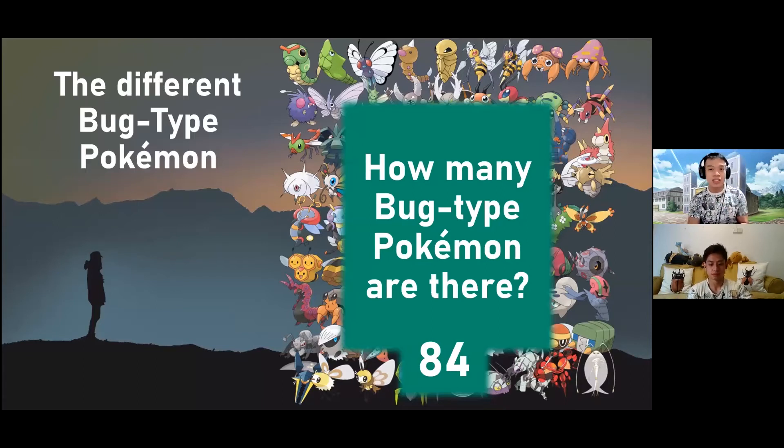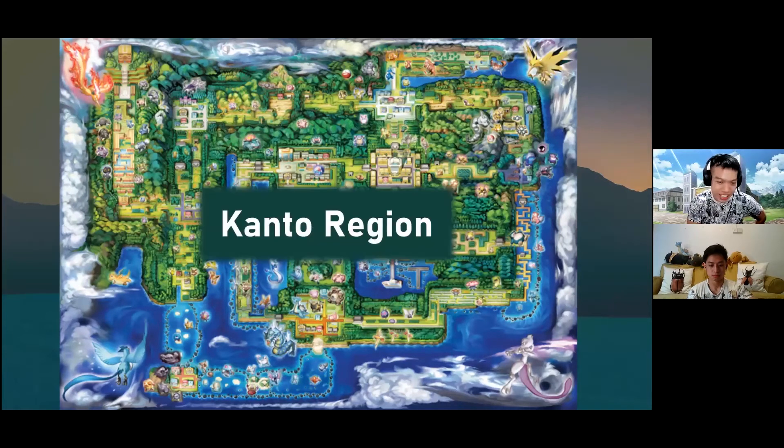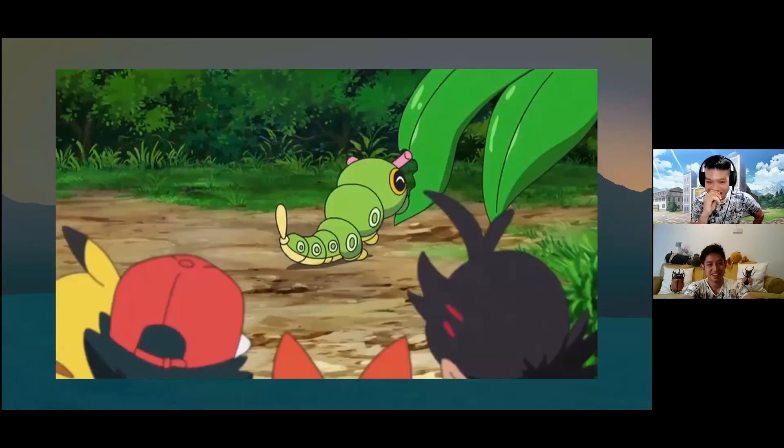Let's start with the first and most popular region: the Kanto region. When you first start your Pokemon journey in Kanto, what is actually the first bug Pokemon that most people encounter? I do see the correct answers in the chat. Yes, this is Caterpie.